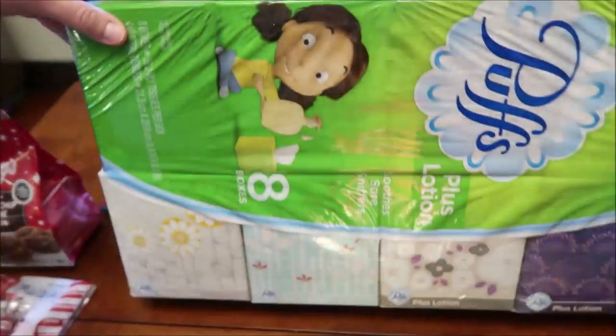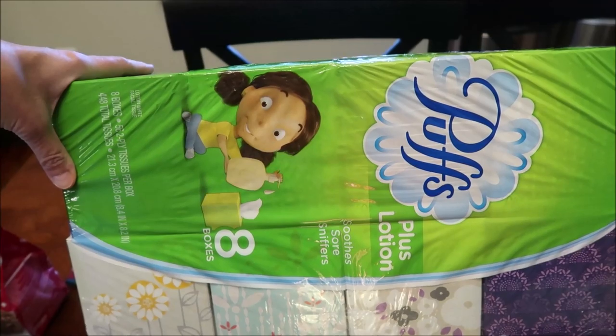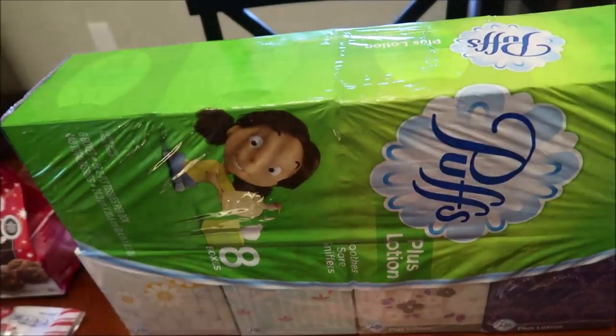We also bought some Puffs Plus Lotion — I like that they sell it in a pack of eight at Target.